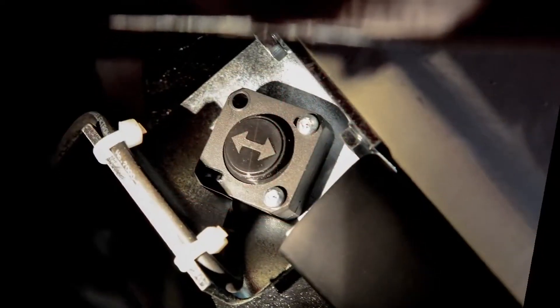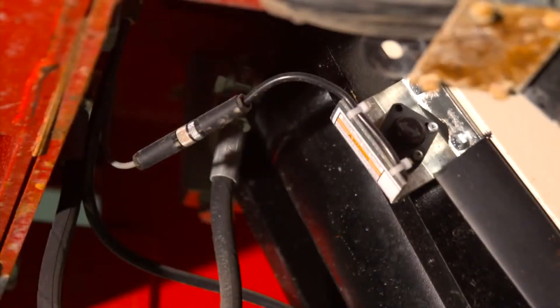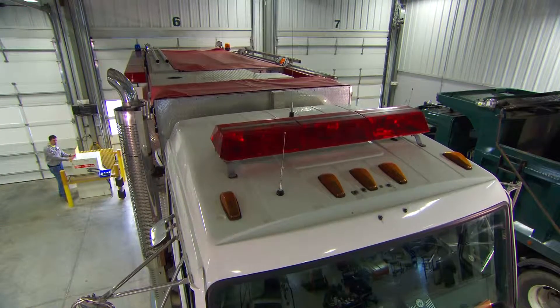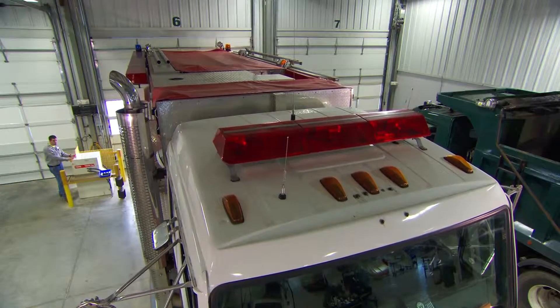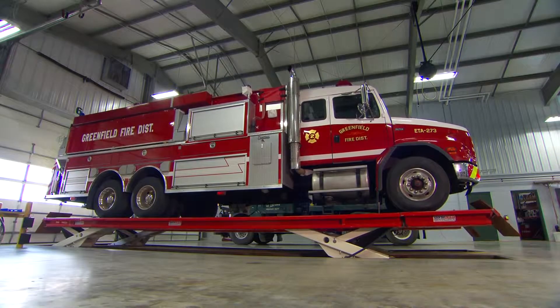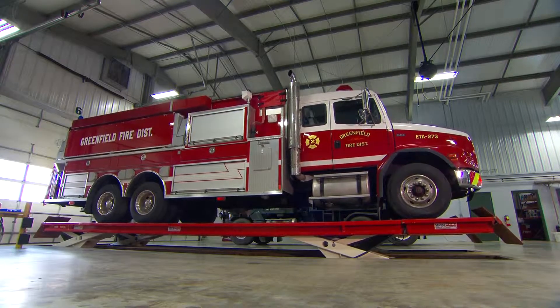But safety doesn't stop there. All lifting assemblies are fitted with an individual height measuring system that continuously monitors synchronization and makes minor corrections automatically. And if there were a power failure, Skylift can be lowered manually with no special tools. Now that's safety.